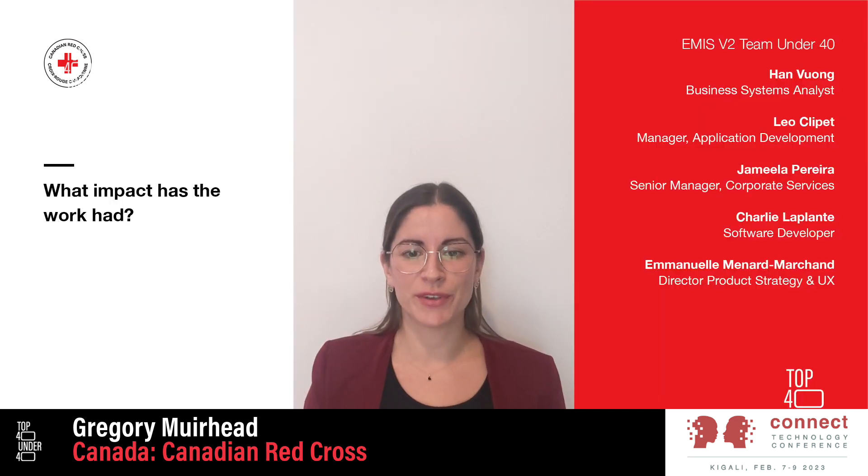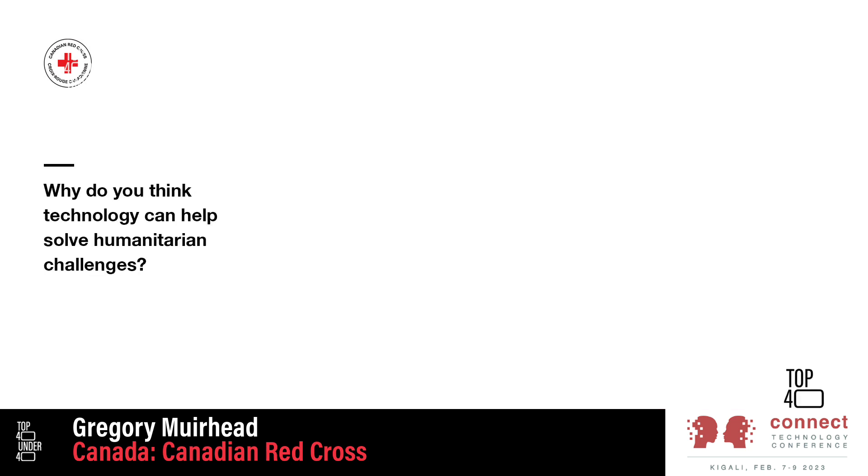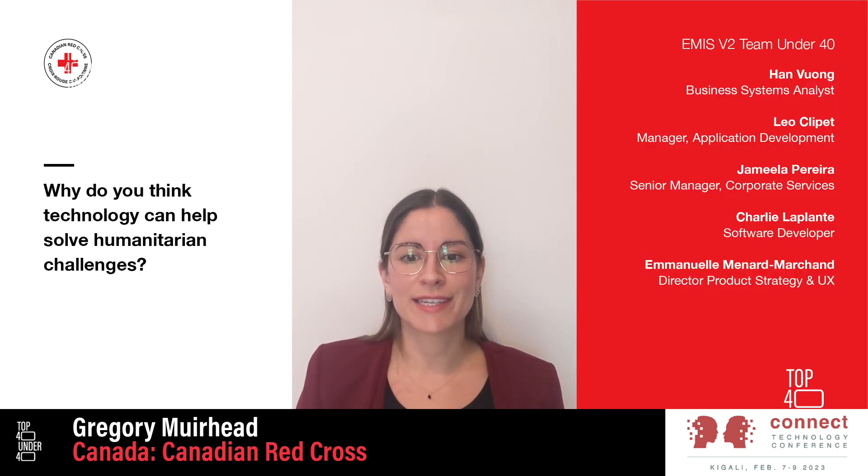As you saw in the video, our main impact has been the optimization of the organization's ability to assist the populations we serve during emergency response. We believe that technology can help us solve complex challenges by using systems that provide us with the information to make data-driven decisions and provide us with the insights on how to better serve populations affected by emergencies. Thank you.